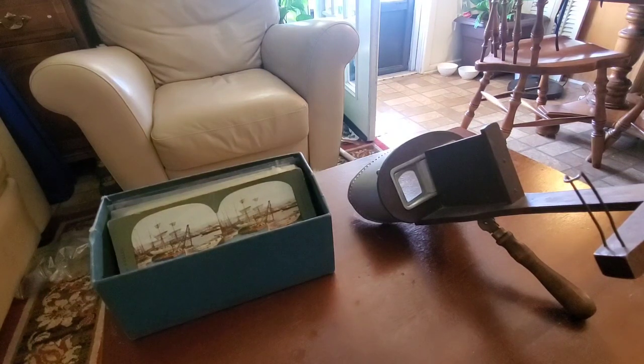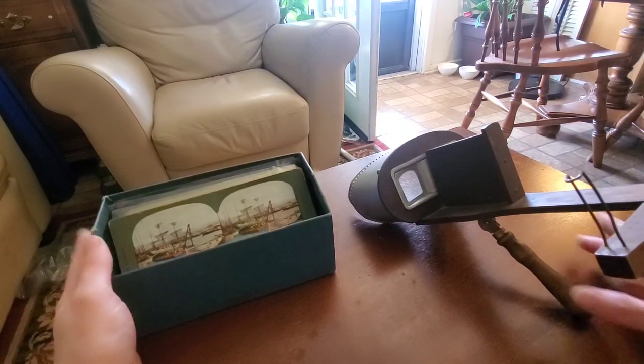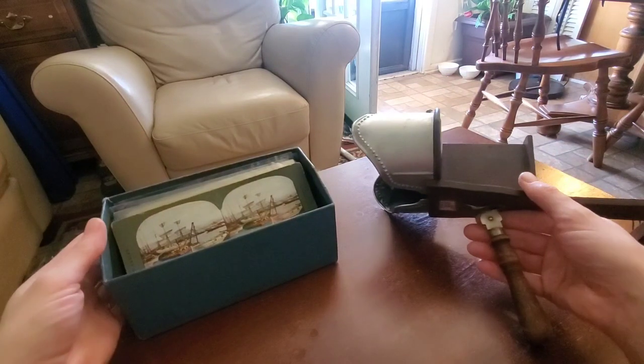Make sure you give this video a like and subscribe to the channel. Before everything was on lockdown, I made it to some antique stores and I'm pretty excited to have found a stereoscope and some cards to go with it.